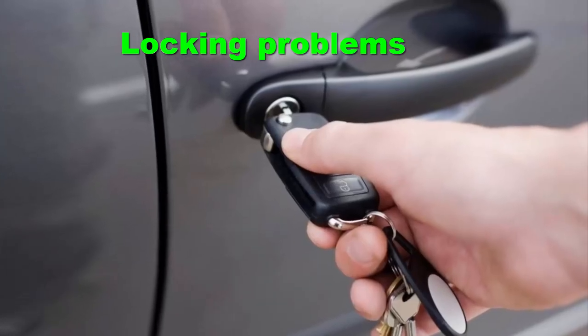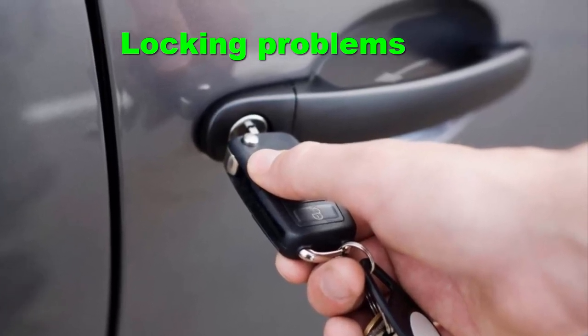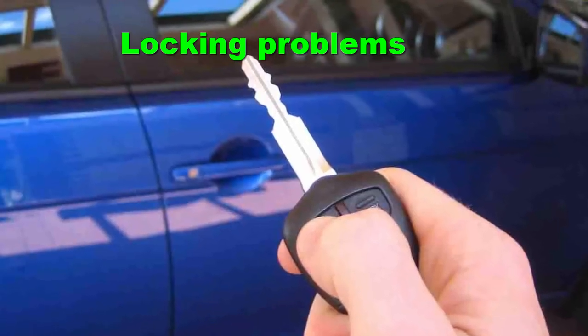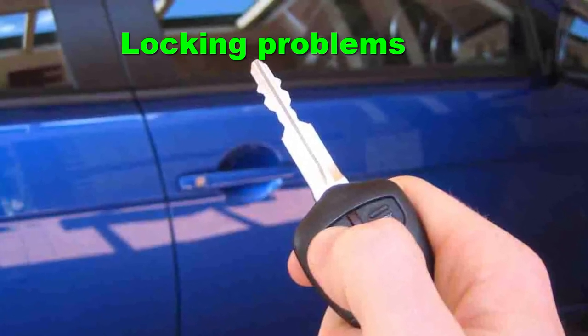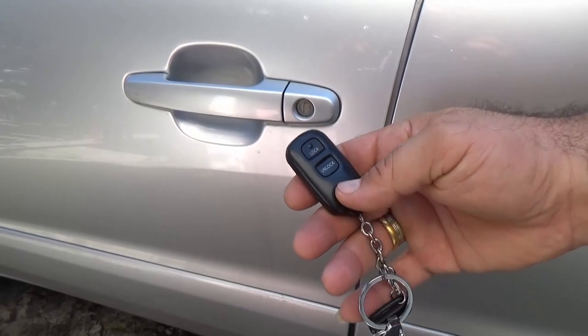Locking problems: When you are using the key to lock the door of your car remotely, you may notice that the door does not lock. This is a clear indication of immobilizer issues in your car.